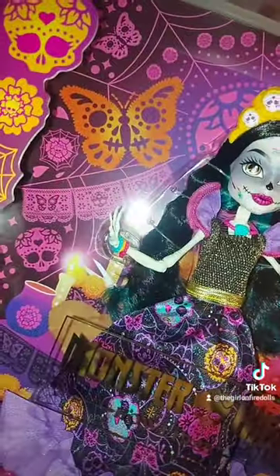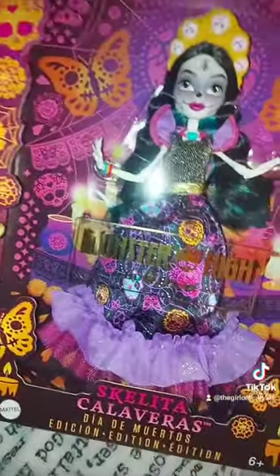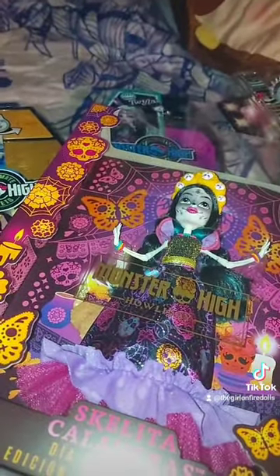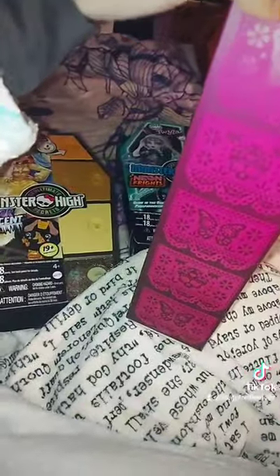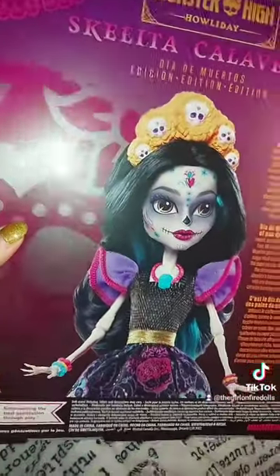I feel like there's so much empty space in this box — these boxes are too big for nothing. The box is cool though; I think this is my favorite box so far. It's pretty simple compared to Cleo's box or the new Cleo and Claudine box. The design is cool but I wish these sides were clear instead of having a pattern, because you can't see the doll through it.